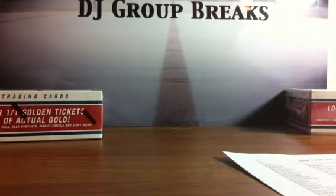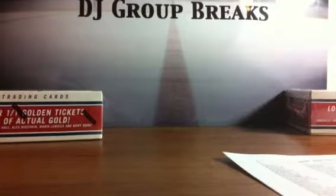All right, we're back here on DJ Group Breaks for break number 21, which is a case of 2006 Limited. I want to say thank you to everybody for bidding.